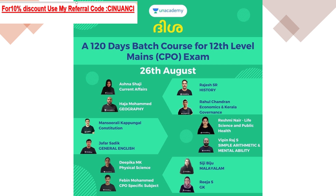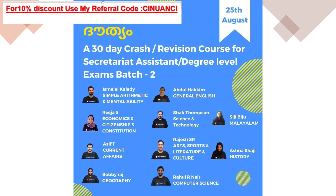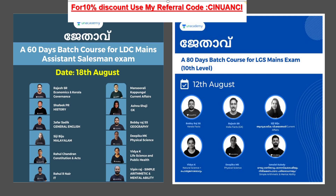We have a 10% discount for students. On August 25th, we have a 30-day crash revision course for degree level exam. Top educators class is currently running from August 18th.